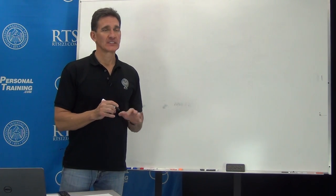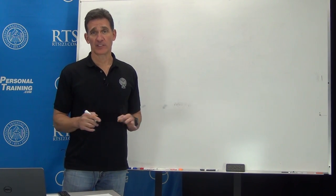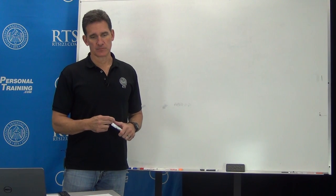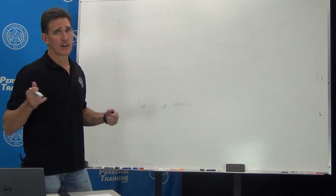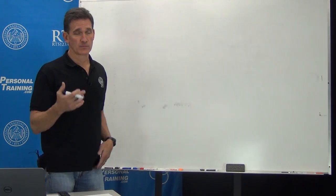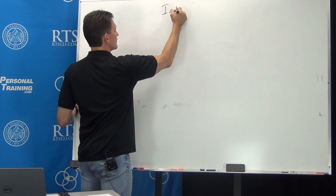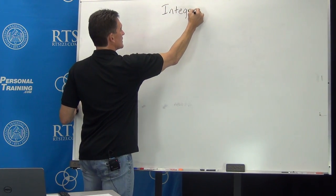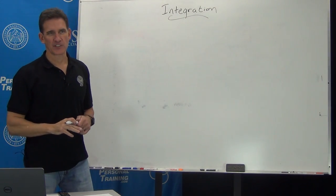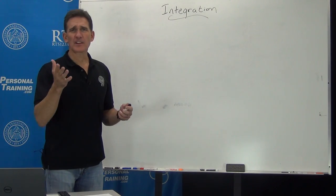Let's talk about one of the most popular words in our industry in, I want to say, 15 years. And if you're relatively new to the industry or came in in the past 15 years, it's probably the number one word you've ever heard, depending upon what you're talking about of course. What does integration mean?